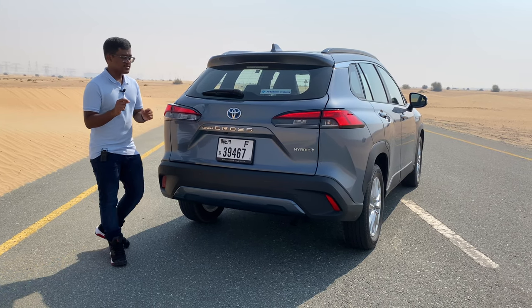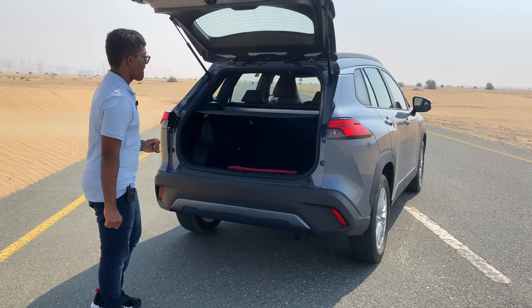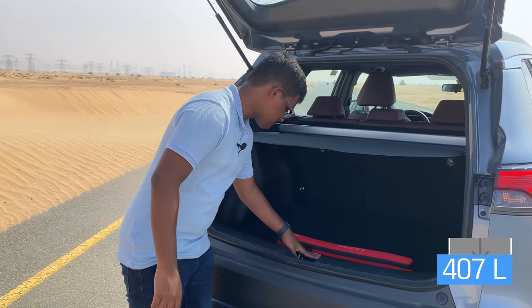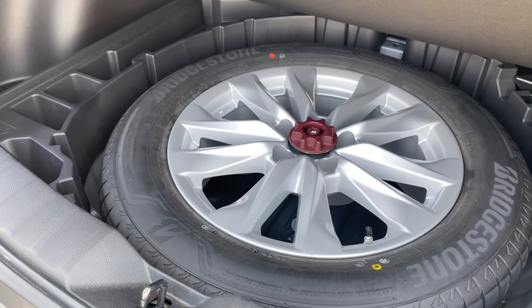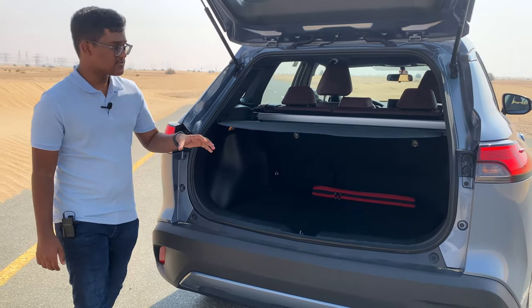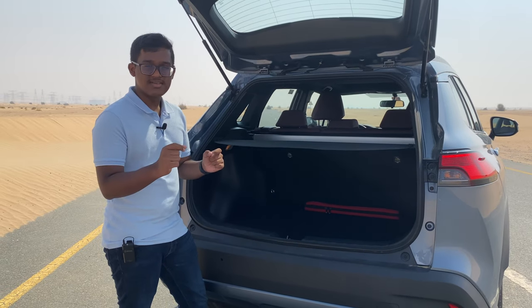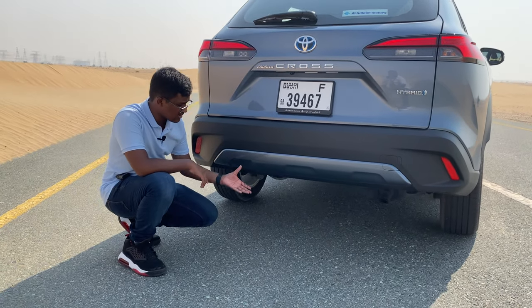Coming to the bootlid, let's discover the boot space. The boot is not electric. Toyota has given the Corolla Cross a generous boot space of 407 litres, which is plentiful. There's a full-size spare tire — something extremely rare to find at this price point. The boot also has a separator on top which can be removed, and the second row seats fold in a 60-40 split allowing more boot space. The bumper section has a body colour finish and the exhaust is well hidden below.